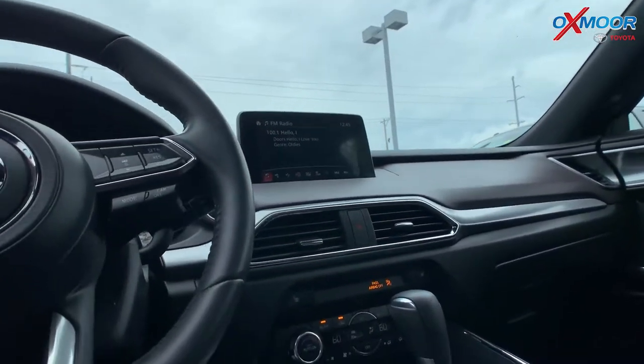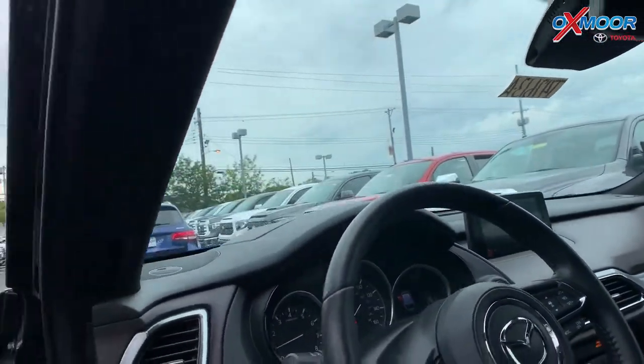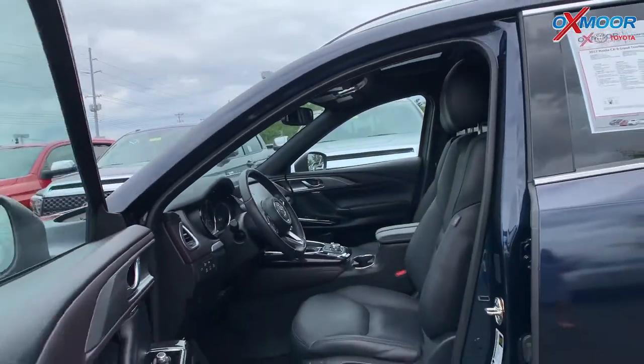The mileage on this is 16,131 miles. And the price is $31,900.